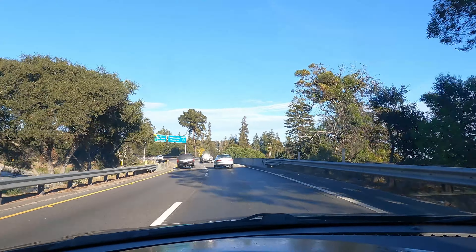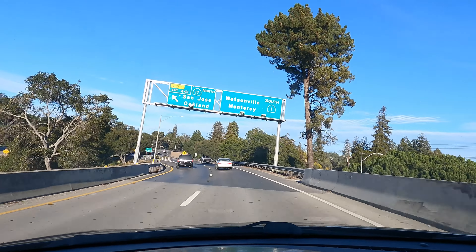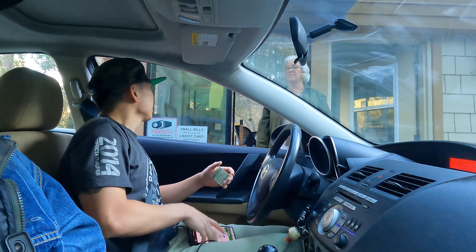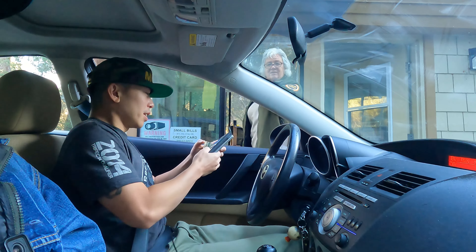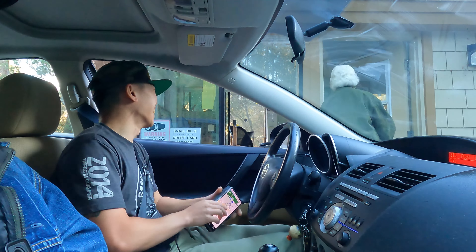We're going to drive there right now — let's go check it out! We paid the entry fee — ten bucks to get to the beach. Alright, so the next point of interest is actually a beach. Check it out.